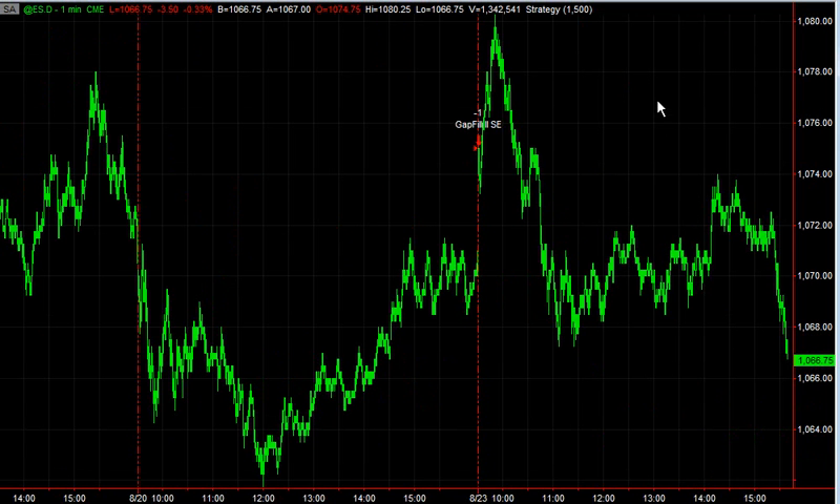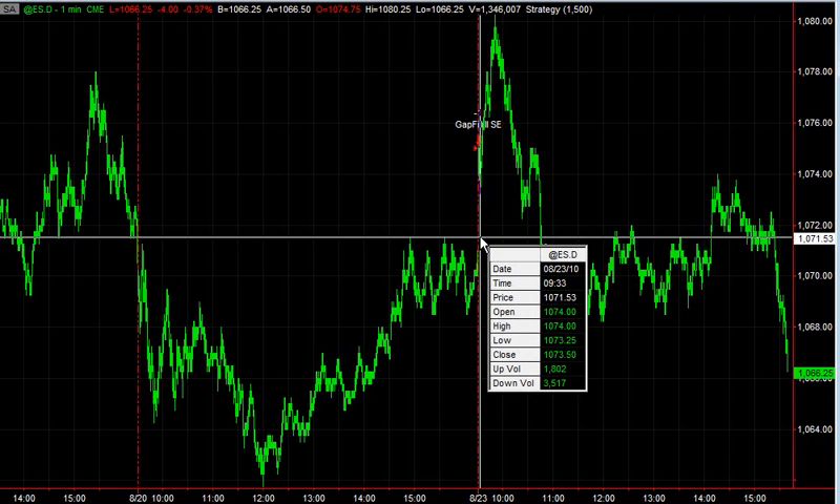Looking at the gaps — our gap fill strategy from the book is doing well today too. The gap continuation also got long on a pullback down here. So the net result is a pretty profitable trade so far in the day.